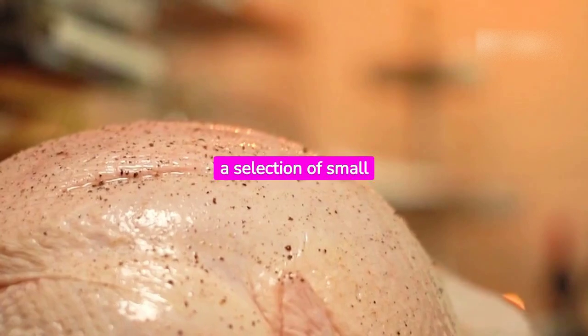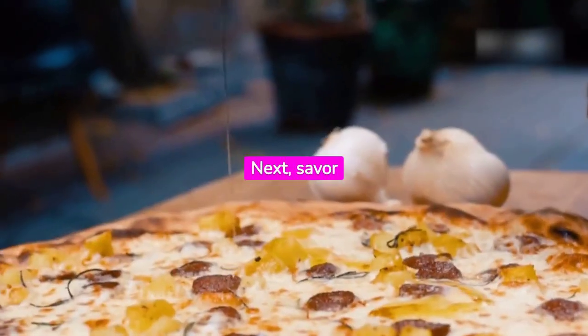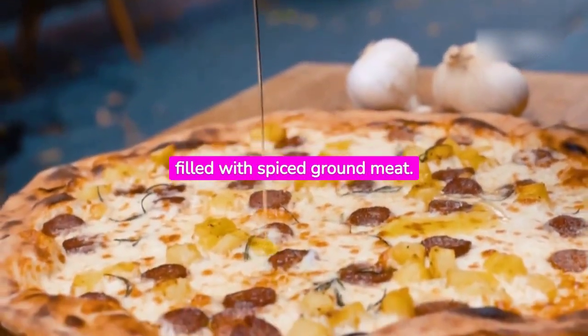First, start with amiz, a selection of small appetizers. Next, savor manti, tiny dumplings filled with spiced ground meat.